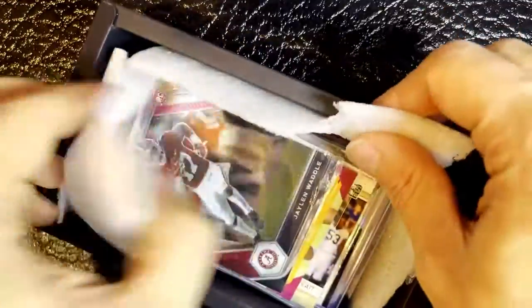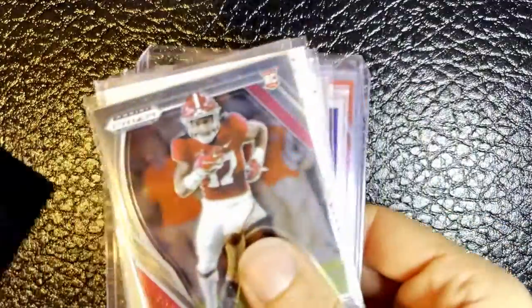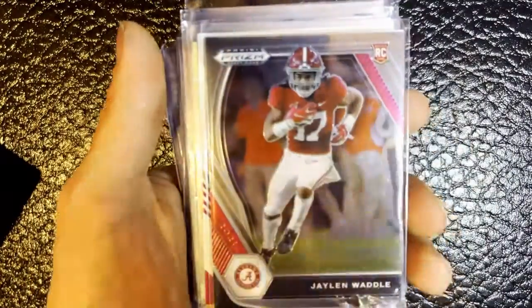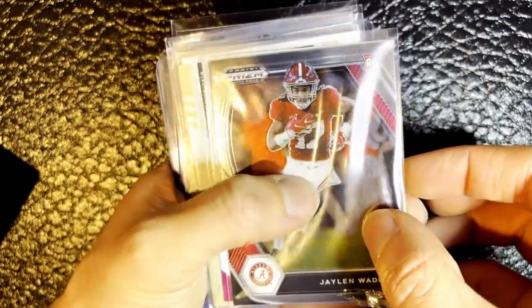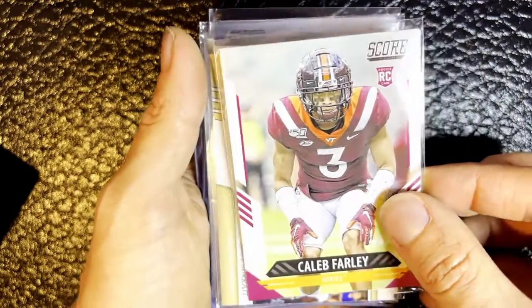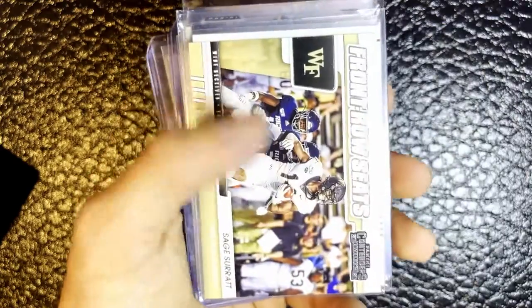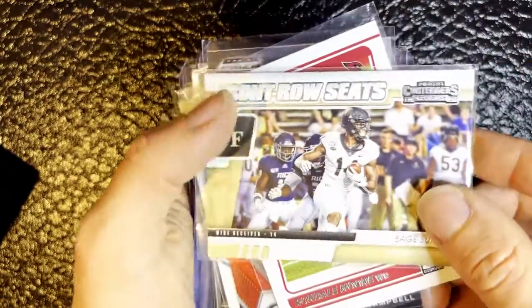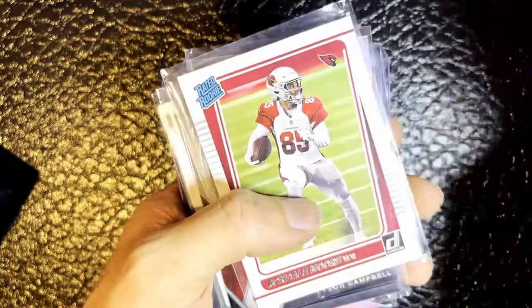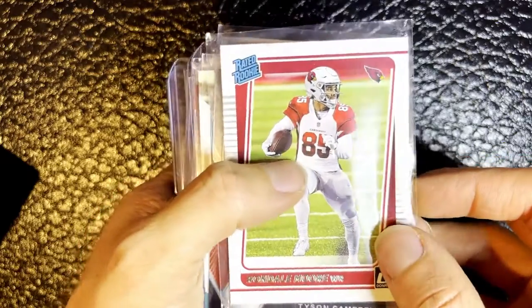So let's just jump right in. These are also penny-sleeved and put together in different sorts of arrangements. We have a rookie card for Jalen Waddell - that's a great card to have, the wide receiver for the Dolphins. We've got a rookie card for Caleb Farley; I believe he plays for the Tennessee Titans. That's a good card. We've got a Front Row Seats card for Sage Surratt, the wide receiver for Wake Forest. That's a cool card. We've also got a rated rookie card for Rondale Moore, the wide receiver for the Cardinals.